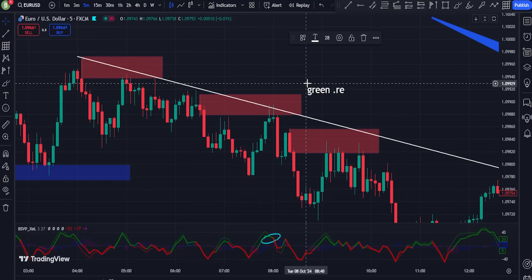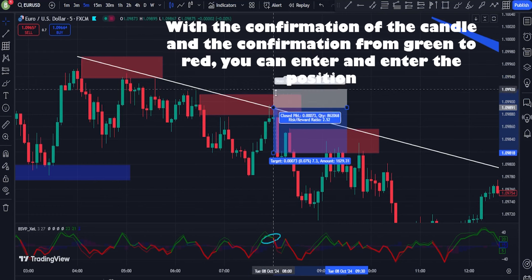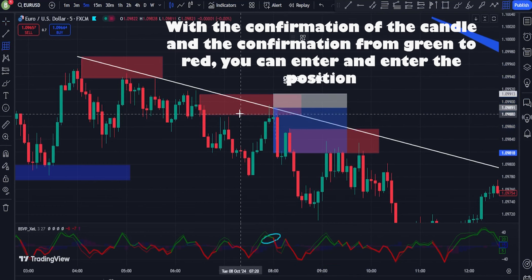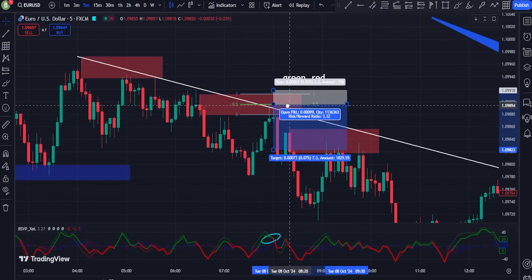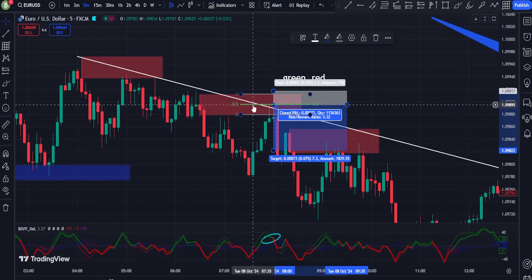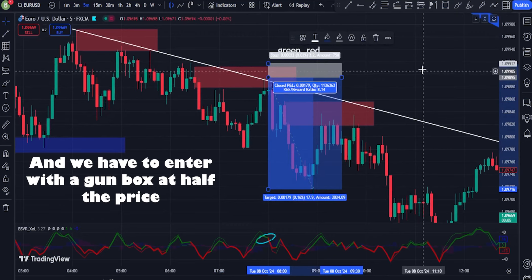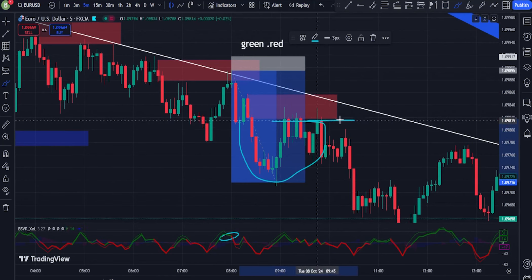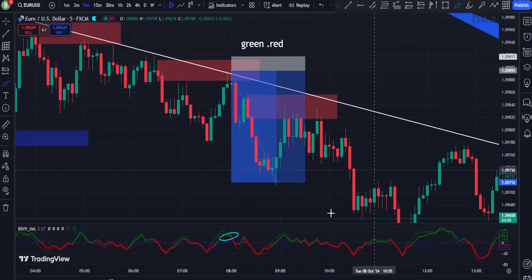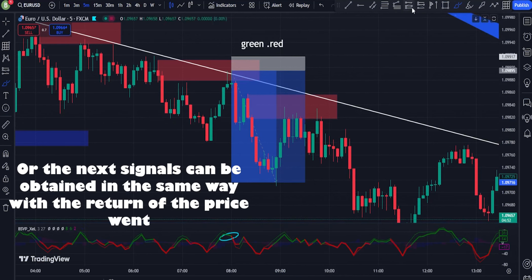4. Trend Strength Via Volume: Use volume as a measure of trend strength. If volume remains strong during an uptrend or downtrend, it suggests that the trend is intact and you can maintain your position. However, if volume fades, be cautious as it could indicate a weakening trend or an impending reversal. 5. Avoid Low Volume Zones: Do not trade in low-volume environments, as price movements may lack conviction and could lead to false breakouts or unreliable price signals.